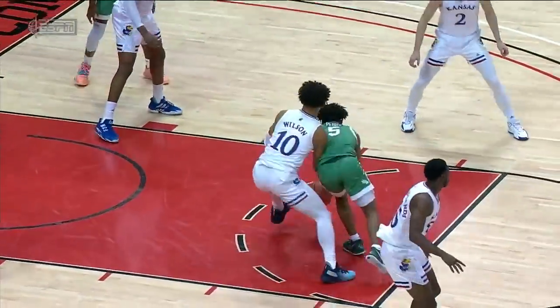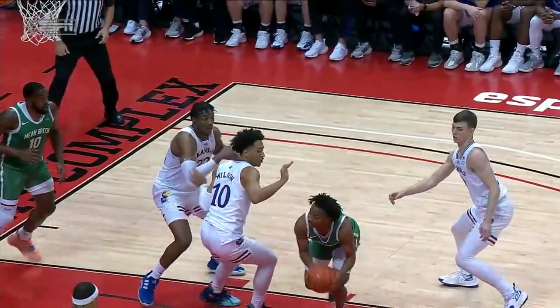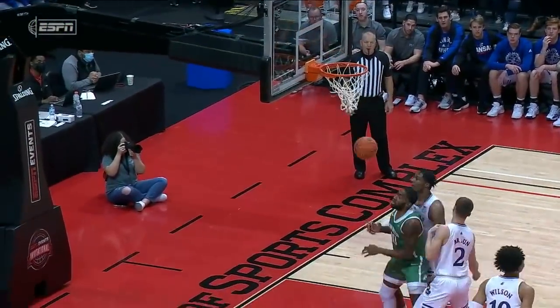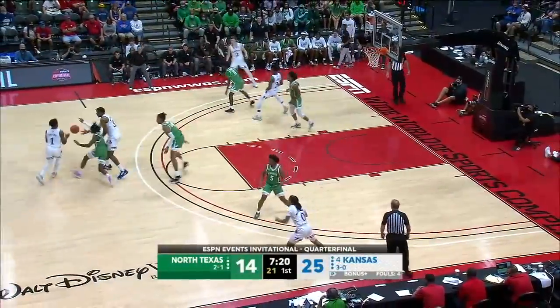I don't know if this offense is sustainable over the long term. Got a couple circus shots here from Tyler Perry. Well, it's Mark Few, Tommy Lloyd.